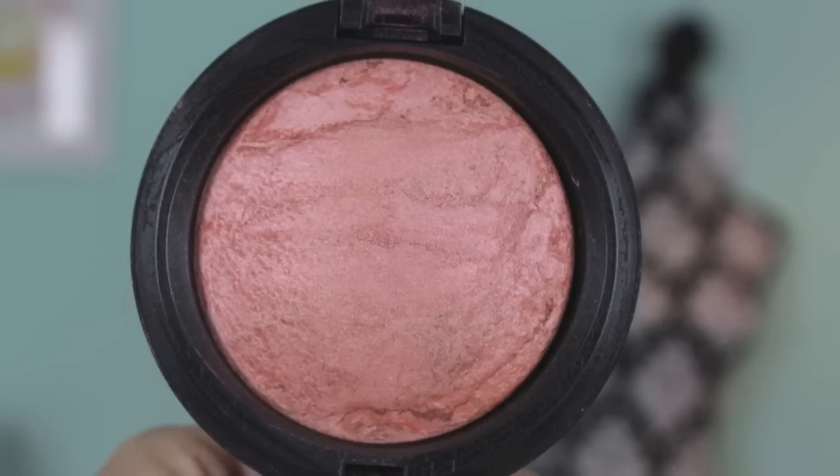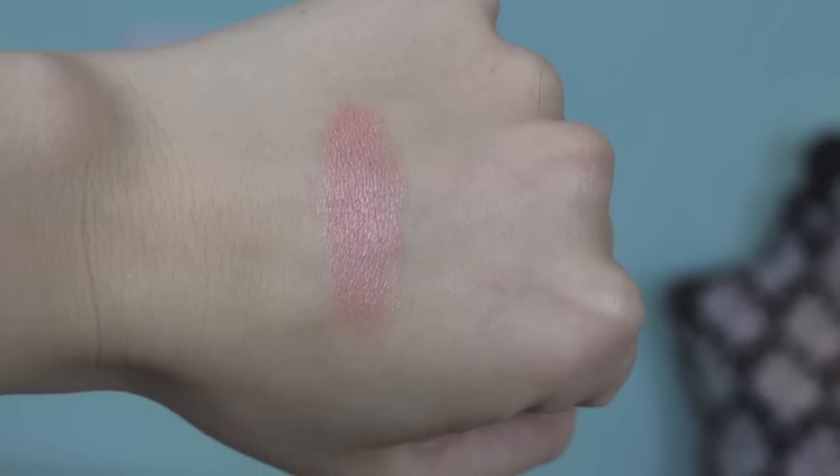Those are my top five, but I do have one honorable mention. The only reason I didn't include it in the top five is because it's limited edition, but it is available right now. This is a Mineralized Skin Finish from MAC called Stereo Rose — it's kind of a cult favorite. They re-release it from time to time and I just picked it up recently when they released the Fantasy of Flowers collection. When I first got it I thought maybe I had dupes, but then I applied it to my cheeks and I was like, this is stunning.